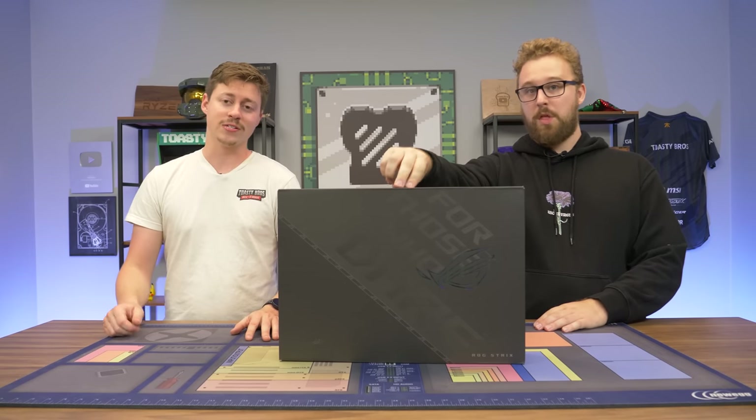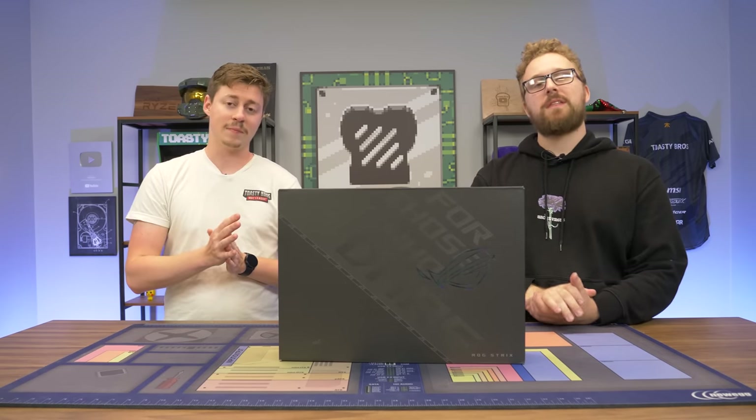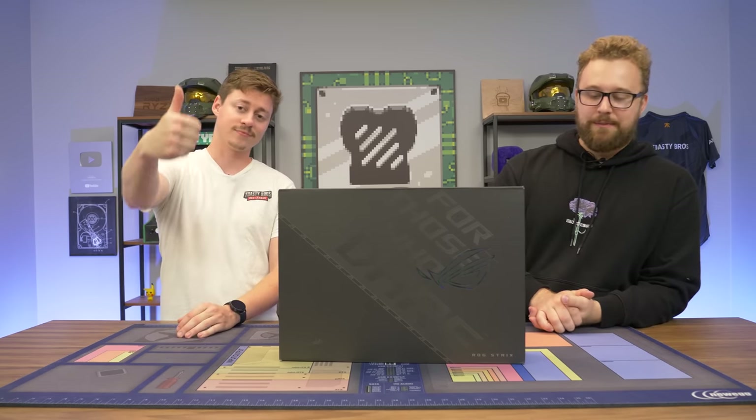Hey, how's it going guys? Jack and Matty with the Toasty Bros. Every so often we like to check out an absolutely insane laptop, and the Asus Scar ROG Strix will not let us down today. Micro Center was nice enough to sponsor this showcase of this beautiful laptop.